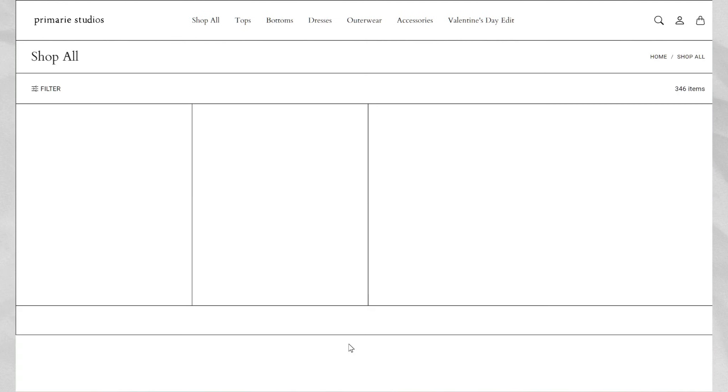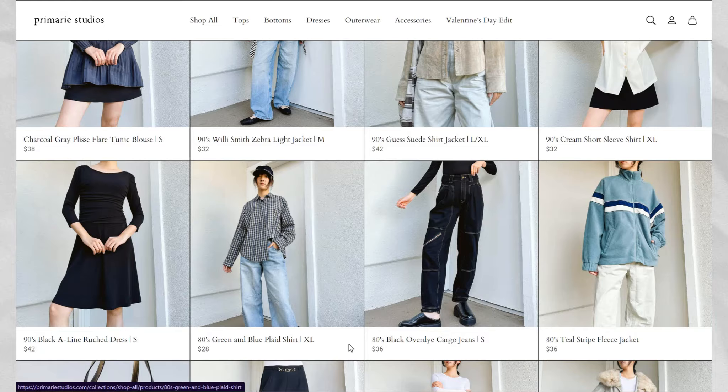Hello and welcome back to another video. My name is Janet and I run a Depop and website called Primary Studios where I sell secondhand and vintage fashion.